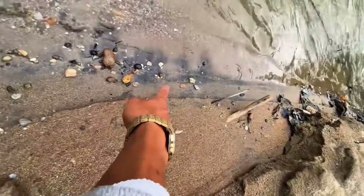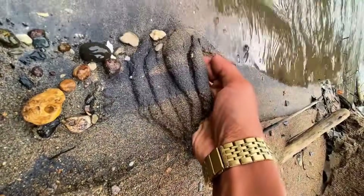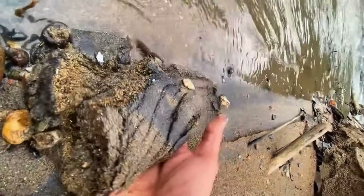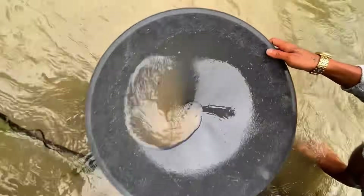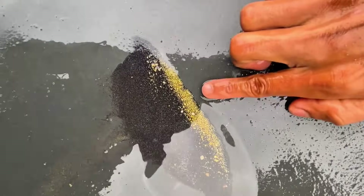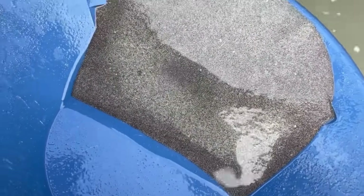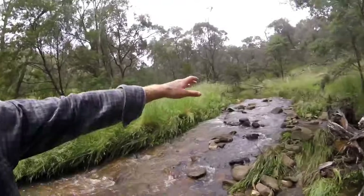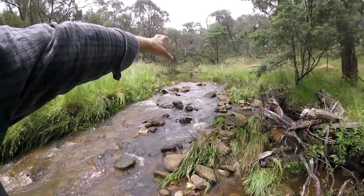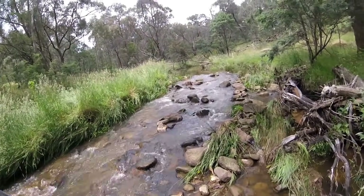Within rivers, black sand typically collects behind boulders, inside bends, in riffles, or in natural sediment traps where the current slows enough to deposit these heavy minerals. When searching, observe areas of dark concentrated sand, especially where it contrasts with lighter riverbed material. The weight, density, and color of black sand make it one of the most reliable indicators that gold and gemstones may be nearby — even a small patch can hide a wealth of treasures.